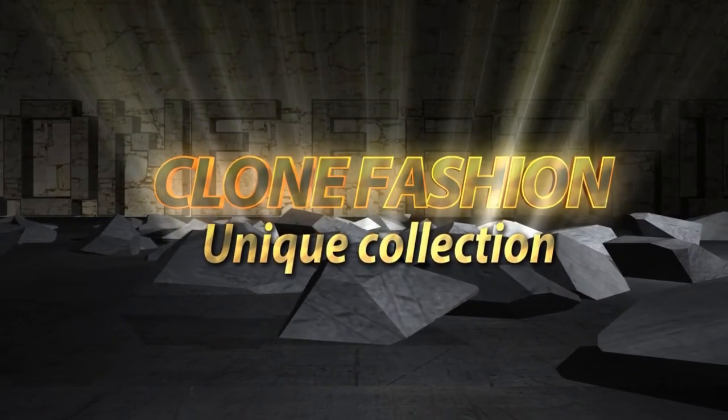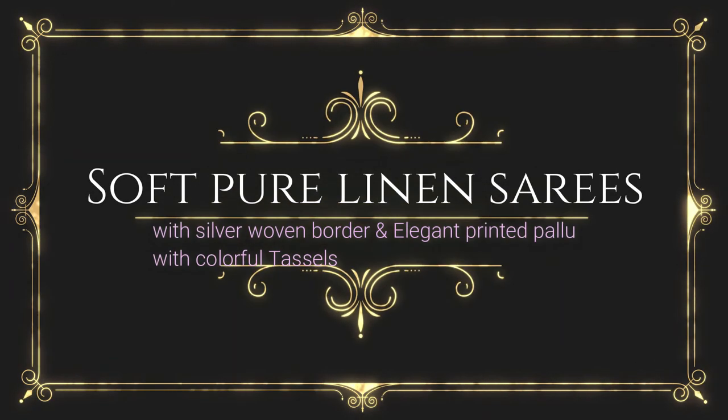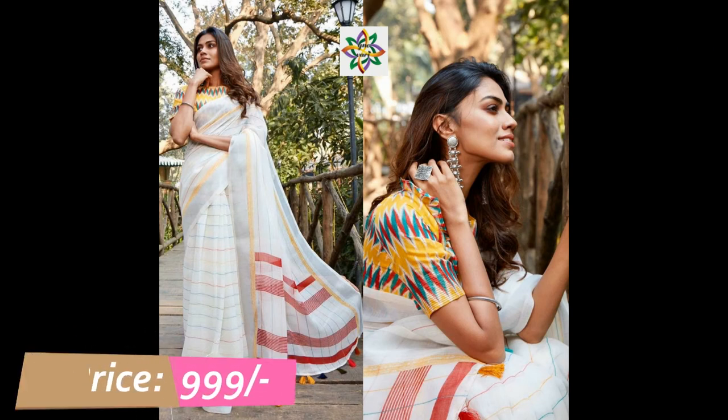Hi friends, good evening, welcome back to my channel Clone Fashion. In this video I am showing beautifully designed soft pure linen silk sarees and raw silk sarees. These are pure soft linen silk sarees.